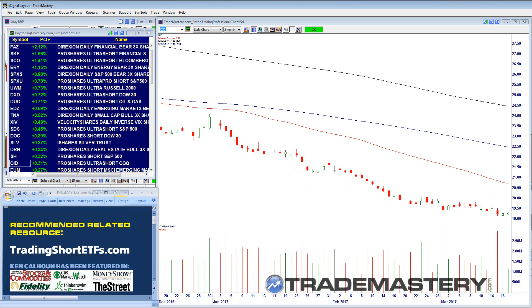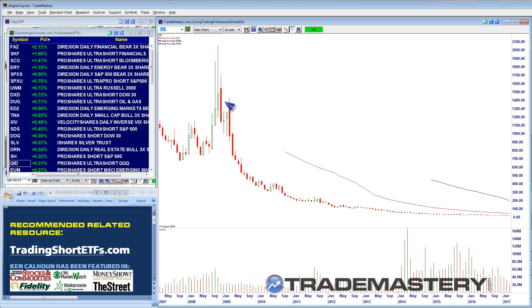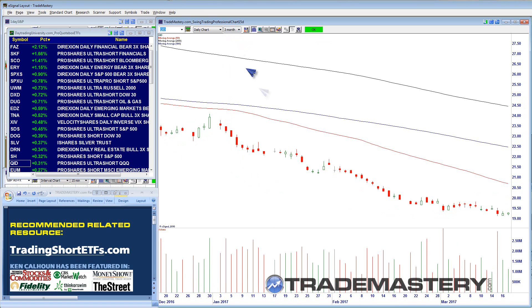Another one to consider is QID — the ProShares Ultra Short QQQ. On a 90-day chart it's gone from 23 down to 19. On the longer-term chart, this one was split-adjusted up over $1,000 a share and is now trading for $19 a share — so there's huge upside potential. I'll be looking for longs over 20.70, 22.50, and 24.50, because these have so much upside potential if and when the market crashes.